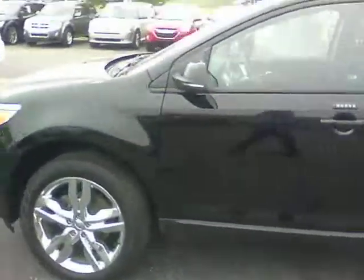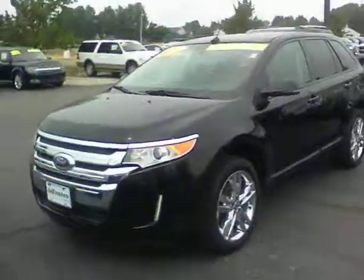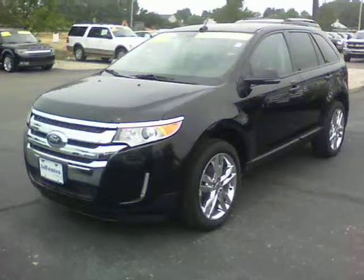If you have any more questions or to schedule a test drive, please give me a call. The number here is 317-852-2231. Thank you.